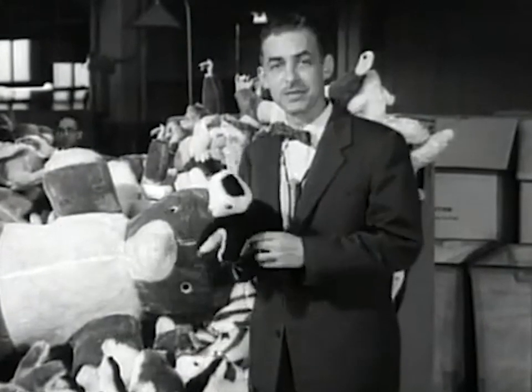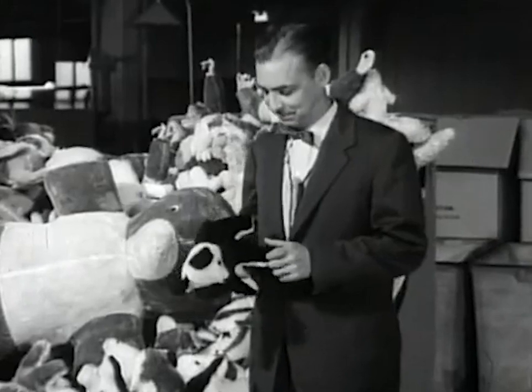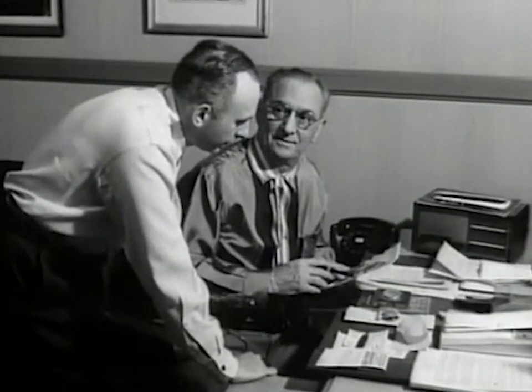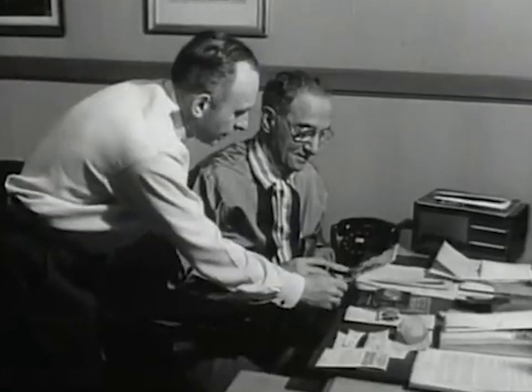Now this little fellow's beginning, like the beginning of all of these plush animals, started with an idea. The idea usually pops into the head of master toymaker Joe Berkowitz, who confers with designer Henry Gutentag.